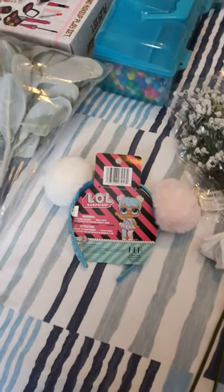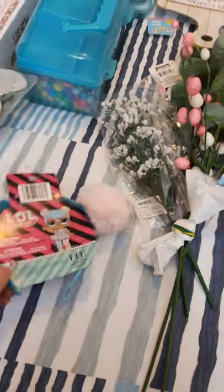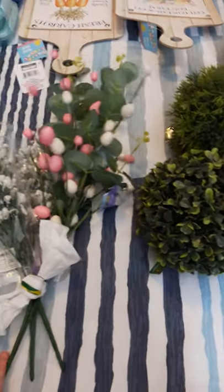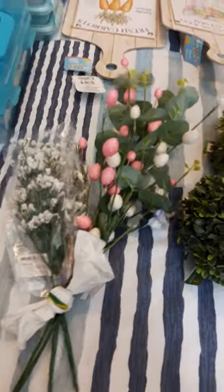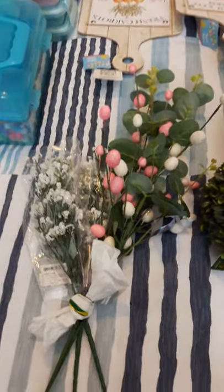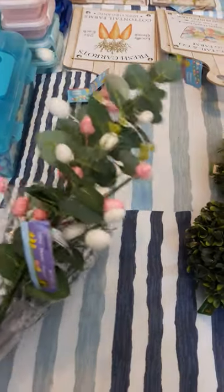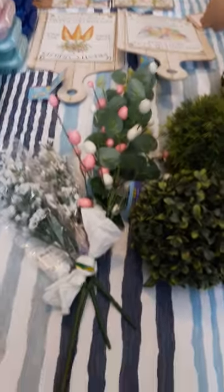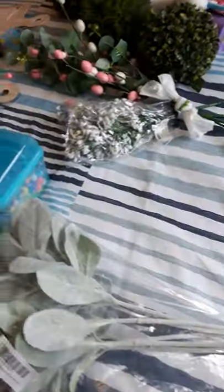The next thing I got was an LOL pom-pom headband for Miss Abby — she loves them. I'm going to put that probably as Easter basket filler. I also got some baby's breath to add to my Valentine's wreath before I put it away, and these really cute picks with eucalyptus and Easter eggs on them. Be prepared because those are going into a cute DIY!